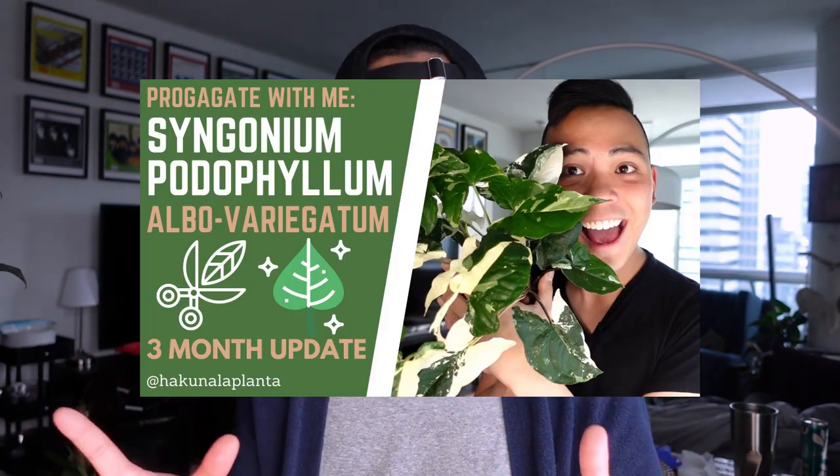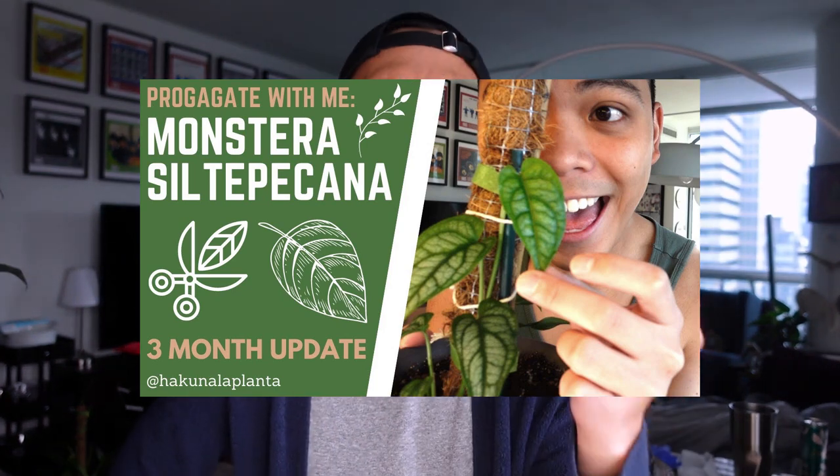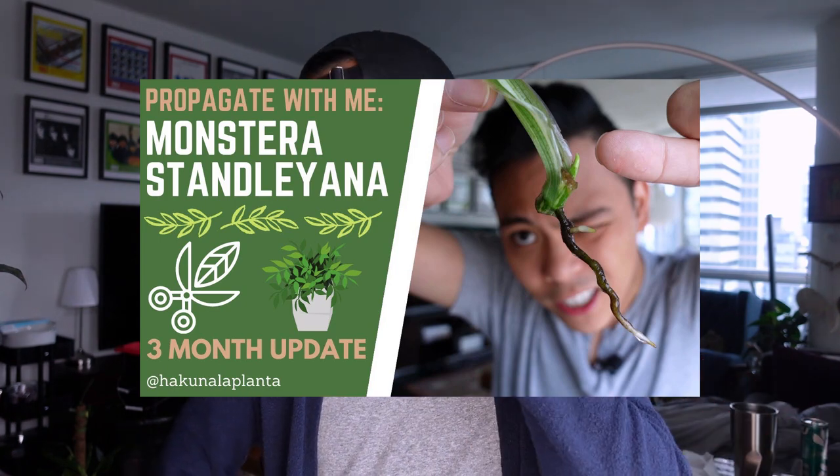Along with the Pink Princess I have my Syngonium potophyllum albo variegatum — this is the plant I propagated the most. The third plant is the Monstera siltepecana, and the leaf pattern on this plant is so gorgeous. The fourth plant is the Epipremnum pinnatum Skeleton Key — I've said before that I regret buying it, but the new foliage is just incredible. And lastly I have my Monstera stanleyana, a plant I've ignored through the whole year, but she's still cute.